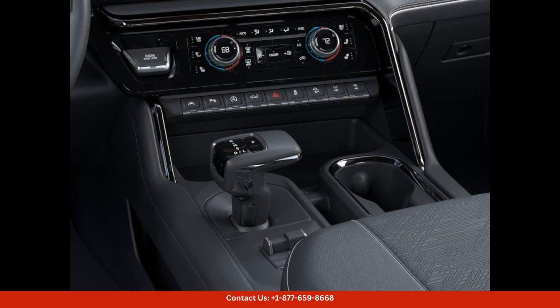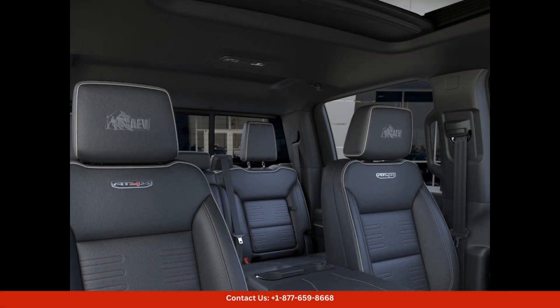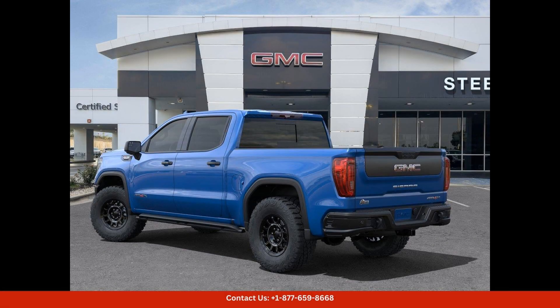Highlights include a touchscreen infotainment system, Apple CarPlay and Android Auto compatibility, a premium sound system, and a variety of driver assistance and safety features.